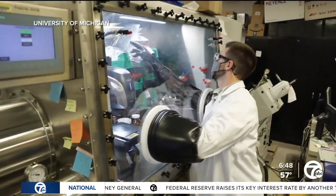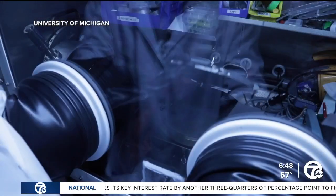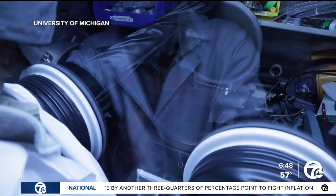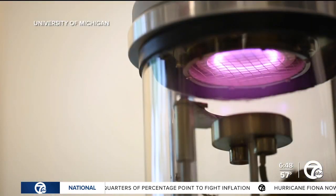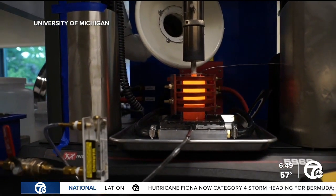Michigan Engineering, the US Department of Energy, and eight other institutions are teaming up to continue studies into this technology to the tune of nearly 11 million dollars, helping move electrification forward into hopefully a better tomorrow.